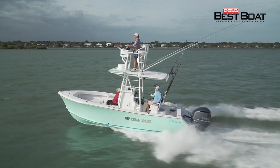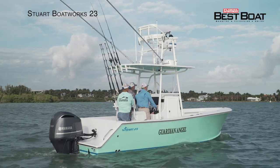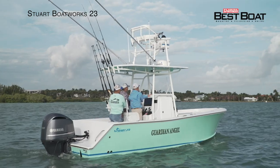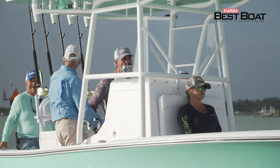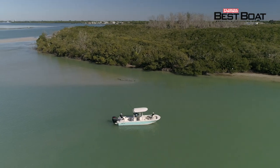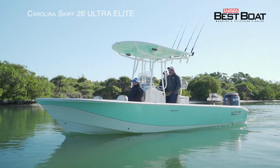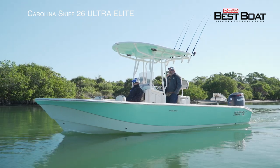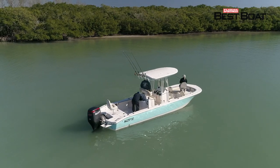For anglers that desire solid offshore capability, trailerability, and attention to detail, we'll be looking at the Stewart Boat Works 23. This is not an assembly line production boat — this is a custom quality boat, and it shows all over the boat.